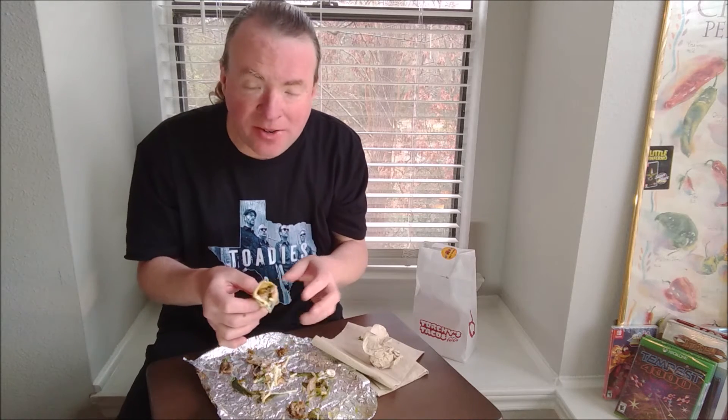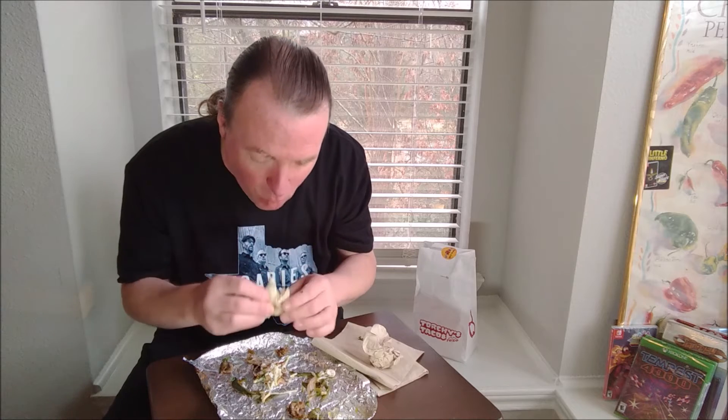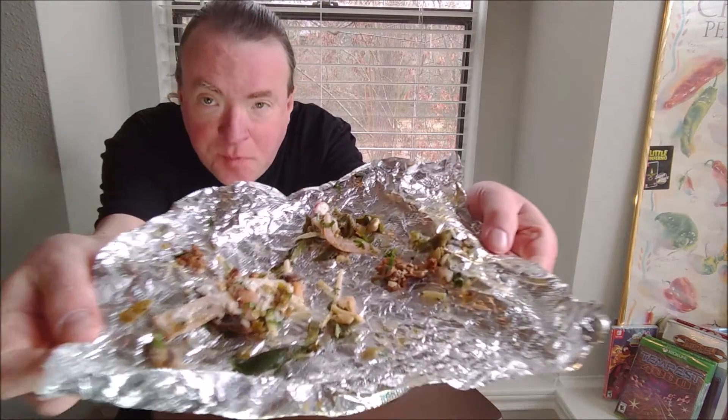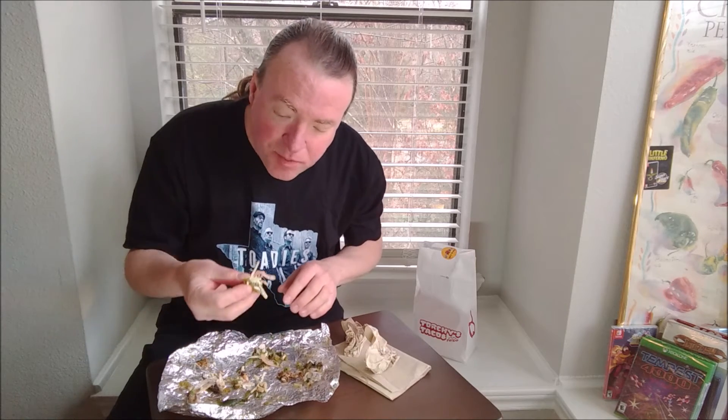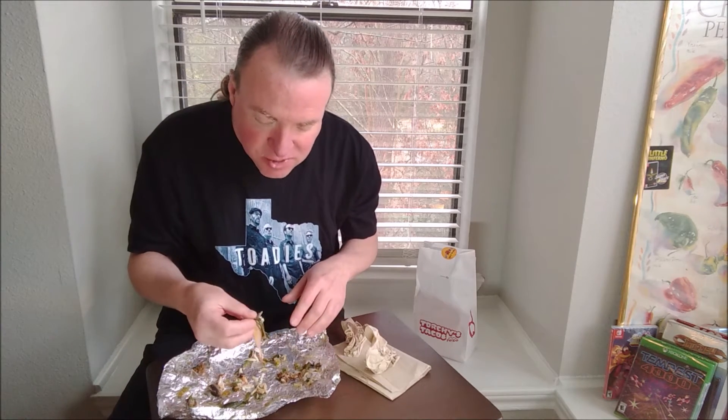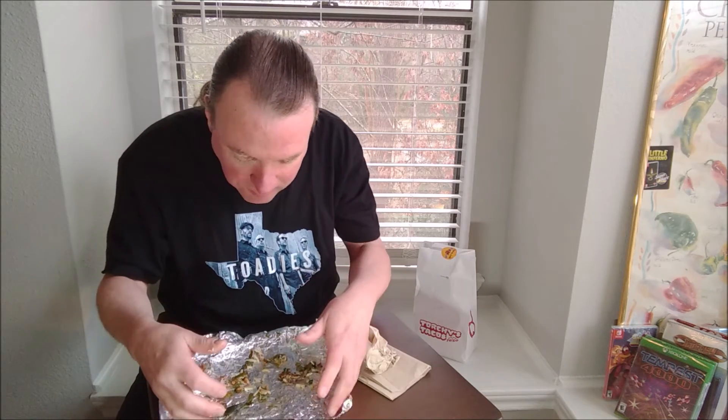Messy, tasty. Look at that pepper — roasted poblano is just so tender. Look at how much stuff fell out of that. Get some cheese, pickled onions. Try the mushroom. Pepper.